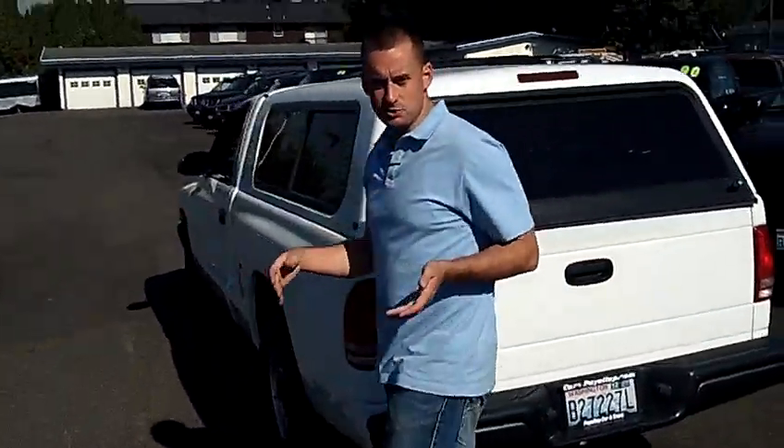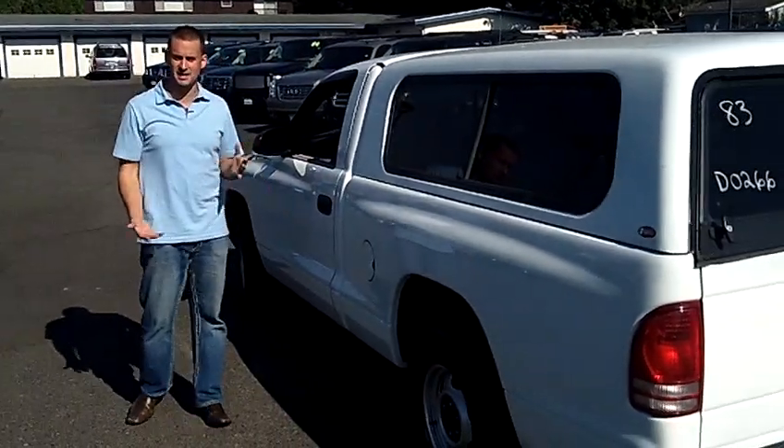If you're looking for a nice, basic truck that's reliable, low miles, good on gas, and inexpensive — come on down, check it out, take it for a test drive.